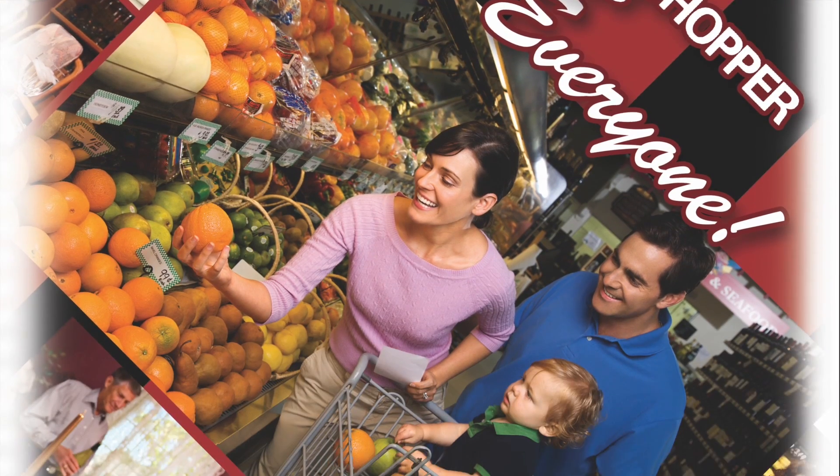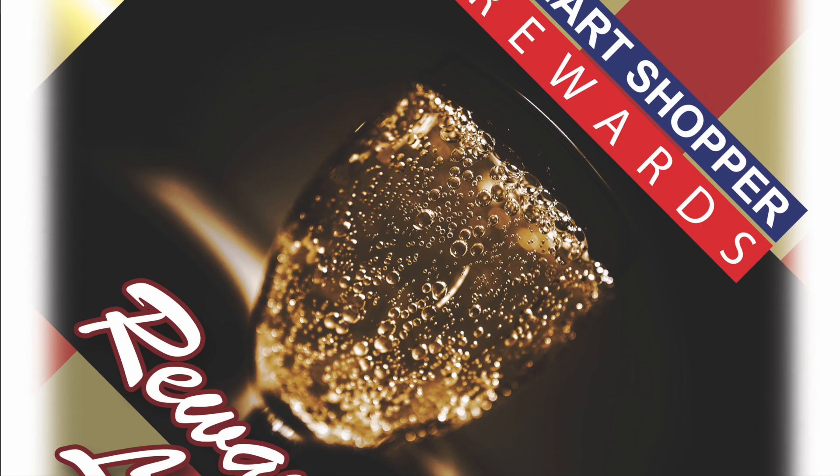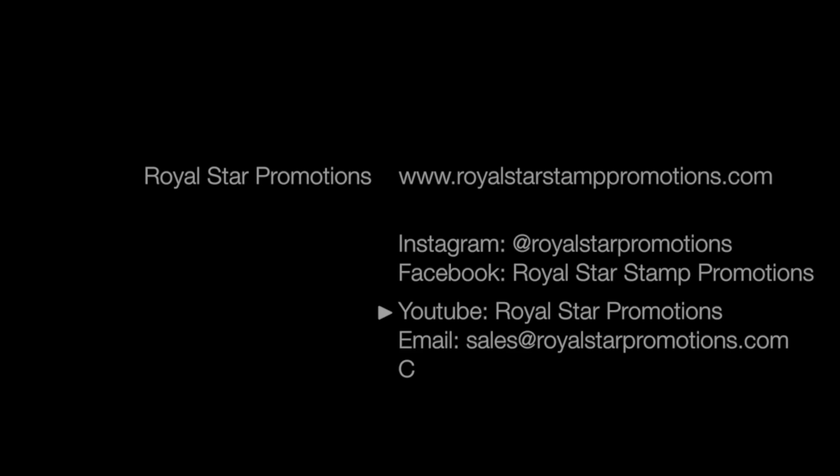Smart Shopper truly rewards your loyal, most profitable customers. Email us at sales@royalstarpromotions.com or call us toll-free at 1-800-665-5228 for your customized reward program solution. Visit our website, royalstarstamppromotions.com, for more details.